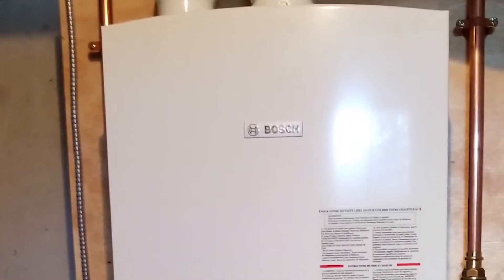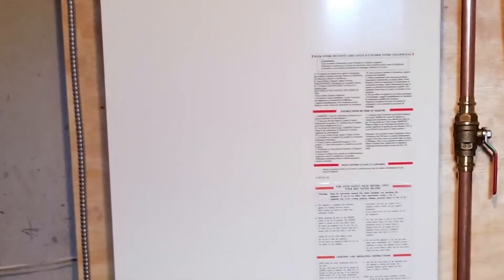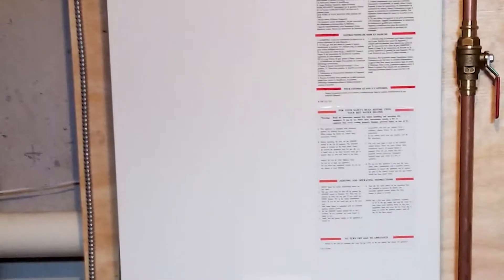Propane water heaters are eligible for Energy Star qualification. Tankless water heaters deliver an endless supply of water, while saving 12 square feet of space and more than $150 in annual energy costs, and only heating water when it's needed.